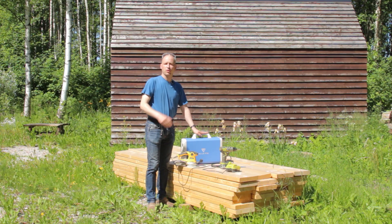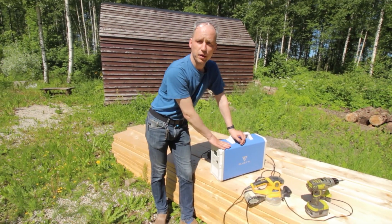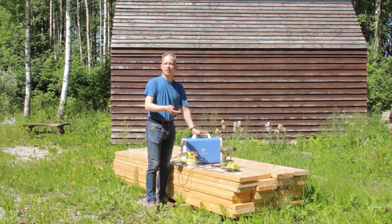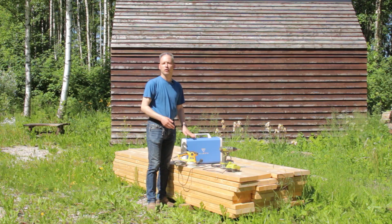Once you're finished with your building project, you can use the same device to actually power your cabin or appliances like the TV and fridge. Again, total power consumption up to one kilowatt.